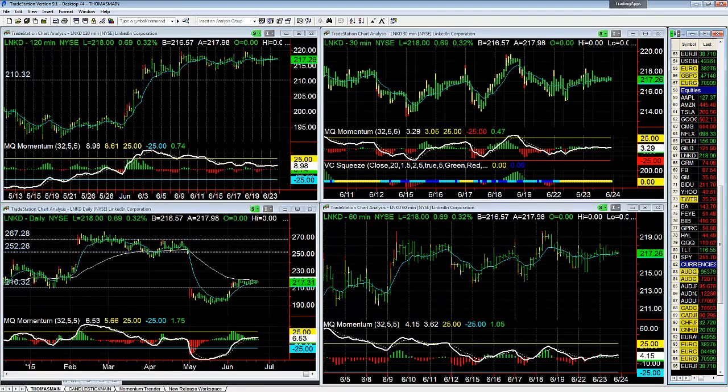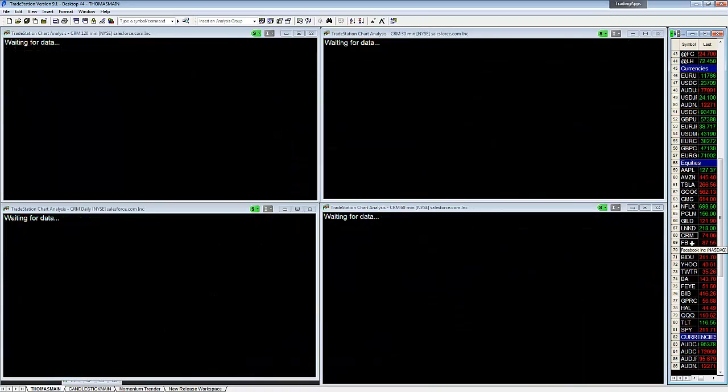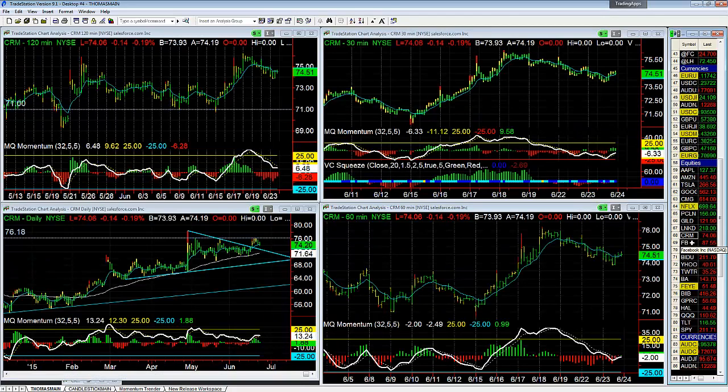Euro is breaking through support — potential shorts there. Euro US Dollar — same thing. LinkedIn — still in consolidation. Netflix: a 7-for-1 stock split was approved for next month — interesting. Salesforce up at resistance at 76 — it needs to get through that to go higher.